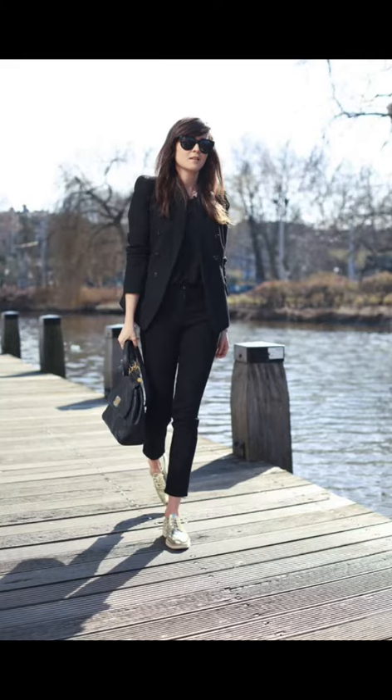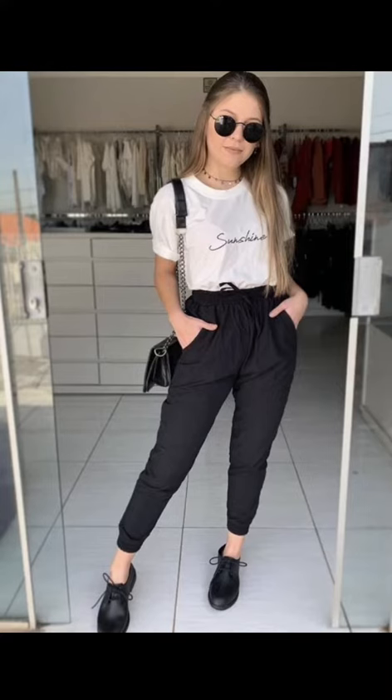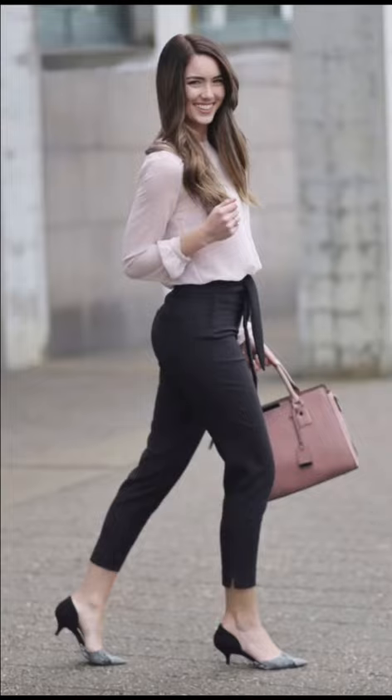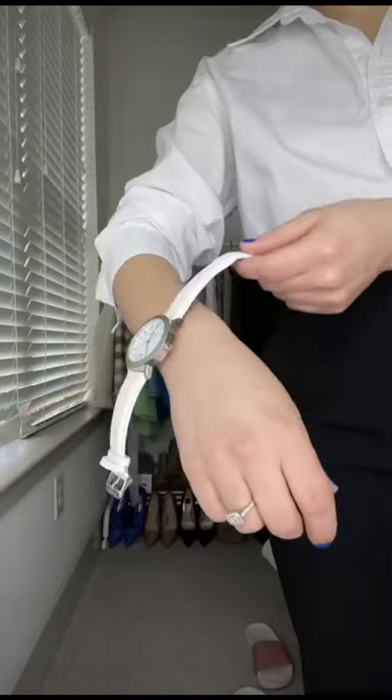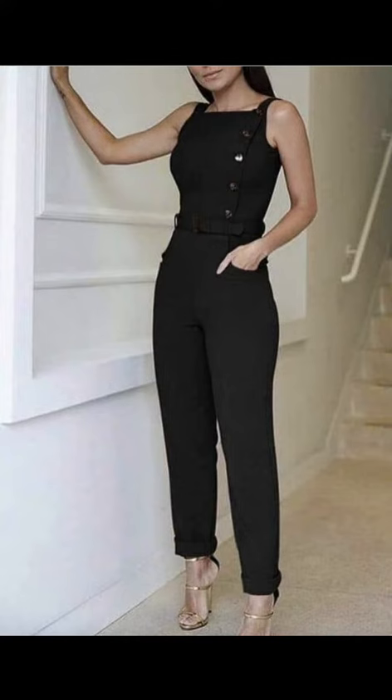The next outfit is the Modern Power Suit. For those important board meetings and formal events, a modern power suit is the perfect choice. Wear your black trousers with a tailored blazer in a contrasting color like gray or navy, or even a bold pattern. Opt for a fitted blouse or a silk camisole underneath. And there you have it — my top office outfit ideas featuring black trousers for women.